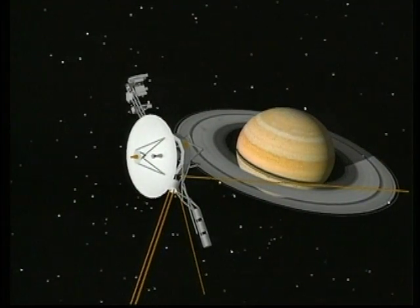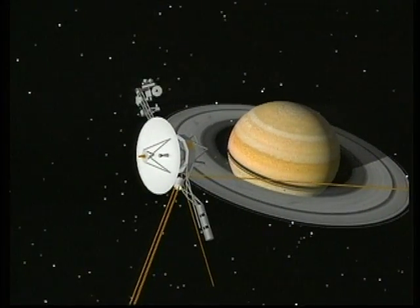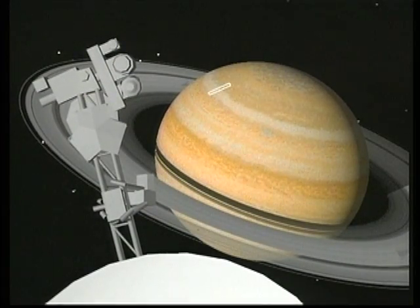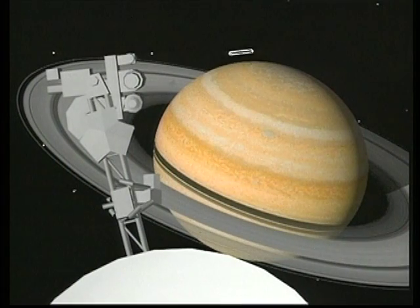The ultraviolet spectrometer instrument looks at regions around the Sun, lit and dark edges of the planet, studying Saturn's emission of ultraviolet radiation. The instrument's field of view is represented by the rectangle moving up and down the northern limb as it searches for aurora in the upper atmosphere of Saturn.